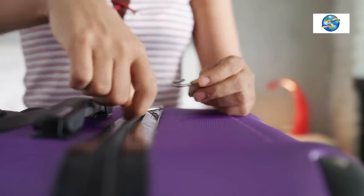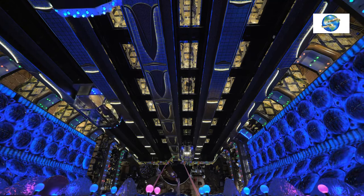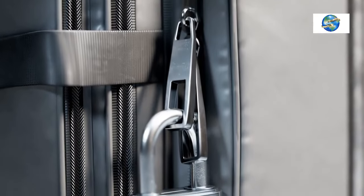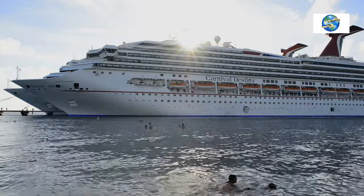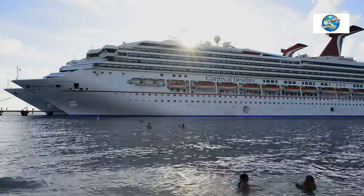Tip 10: Always Lock Your Luggage. When you leave your stateroom, always make sure your luggage is locked and the cabin safe is locked. I always use a TSA-approved lock for all luggage, including my small carry-on roller bag, and I make sure my luggage is locked when checking in during embarkation and debarkation.